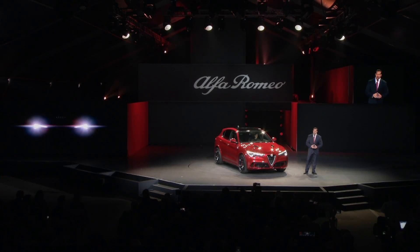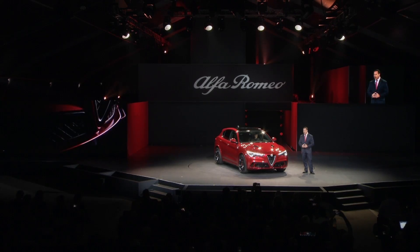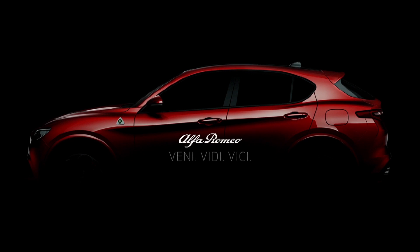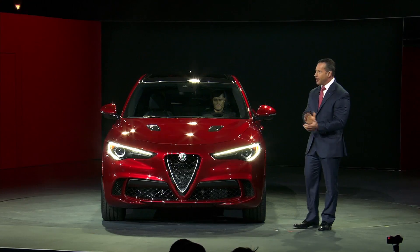So while an SUV from Alfa Romeo may seem to go against our 105-year racing and performance heritage, one look at the Stelvio, one listen to the engine, one minute behind the wheel, and one corner will make it clear — the all-new Stelvio sets an entirely new benchmark for the SUV segment. Ladies and gentlemen, the Alfa Romeo Stelvio. Thank you very much.